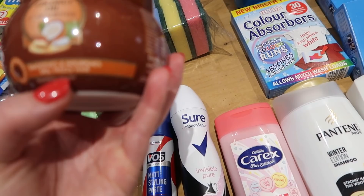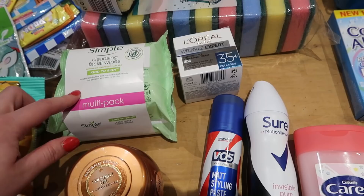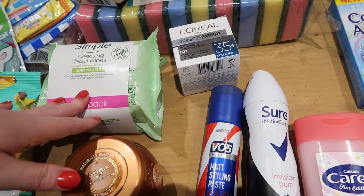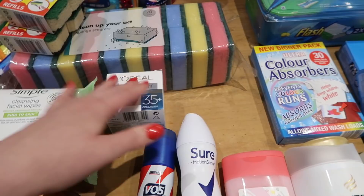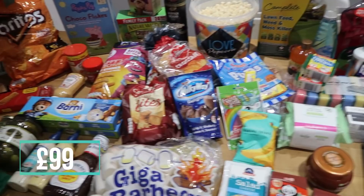We nearly all have curly hair in this house and the rain makes it very frizzy. I got the Garnier Ultimate Blends hair mask for £2.50 — it smooths and nourishes dry frizzy hair, so Lola and I will both be using that. I don't want to bring all my cleansers away, so Simple cleanse and facial wipes, pack of two for £2.99. And L'Oreal Wrinkle Expert for 35+ with collagen for £4.99 — let's hope it works some miracles! That's everything from Home Bargains and Poundland.